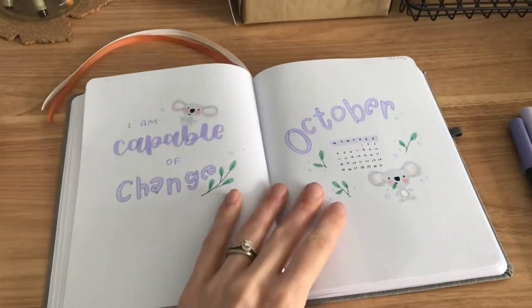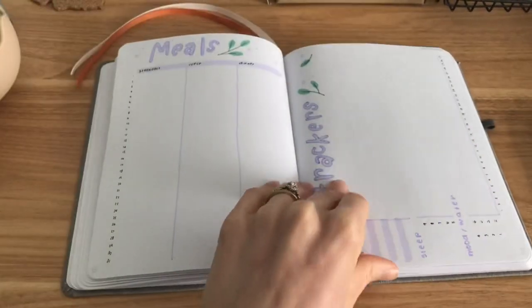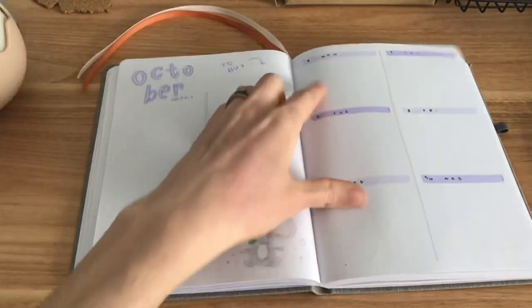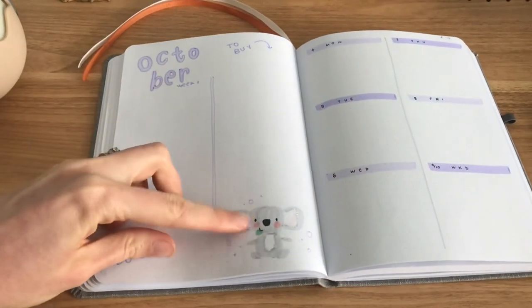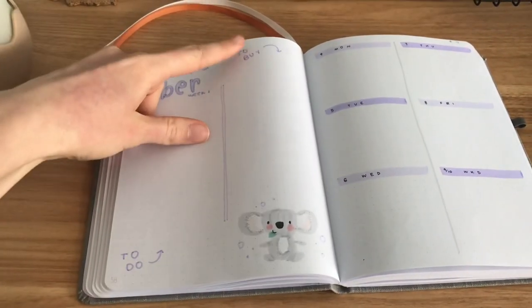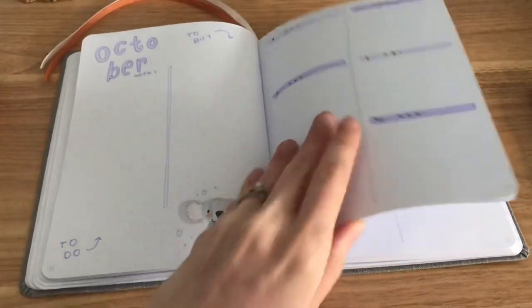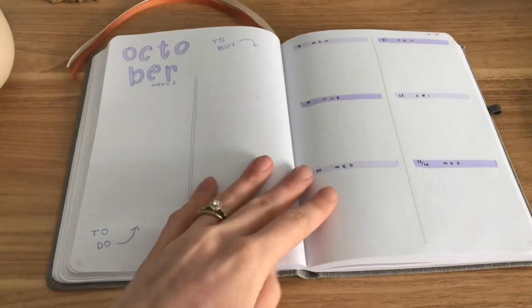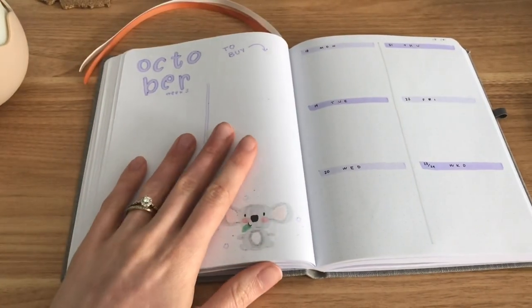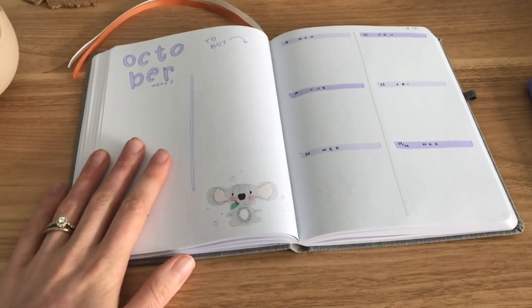I just finished the weeklies for this little purple koala theme that I'm doing for October. All the days are on the side here, and then we've got a little koala in the corner, a to-do spot and a to-buy spot, so there are just columns for those lists. I've done a few of the weeklies in here and I think I'm going to take a break from this and do a little bit of brainstorming for my May bullet journal theme.